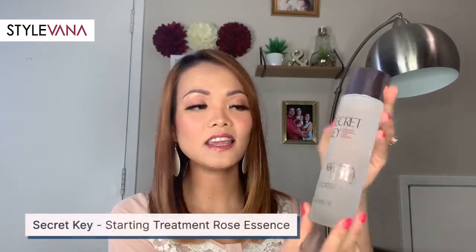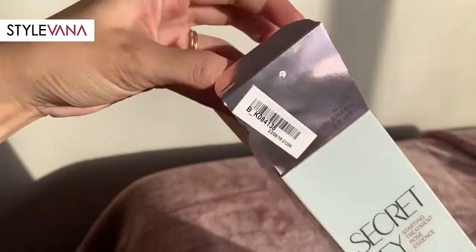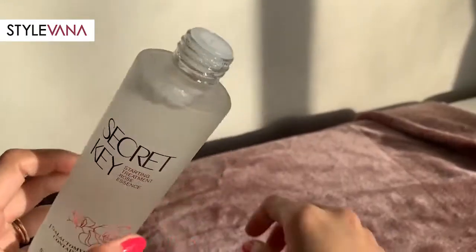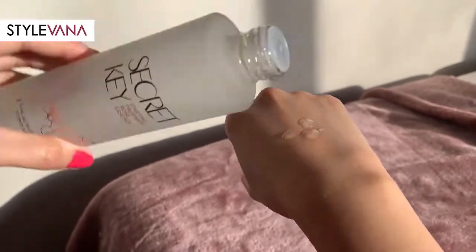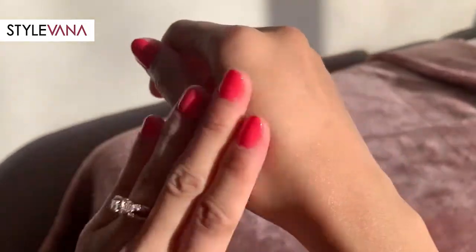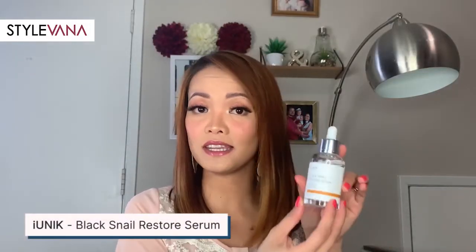This one is the Secret Key Starting Treatment Rose Essence. This essence contains rose water and 94% galactomyces ferment filtrates to revive saggy skin and restore the vitality of your skin. It firms inner elasticity and smooths out rough skin texture. This works for any skin type, even sensitive skin. To use it, you can apply it with cotton pads or put some on your palm and press it onto your skin for better absorption.